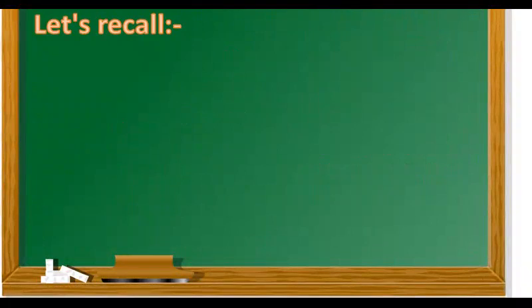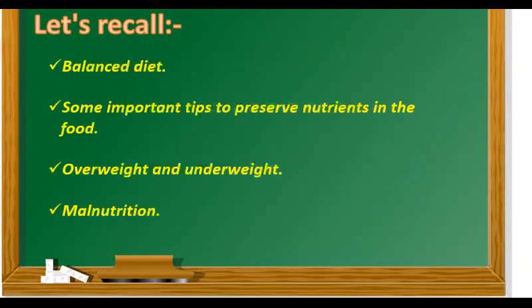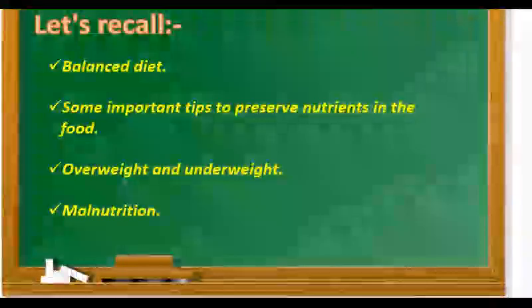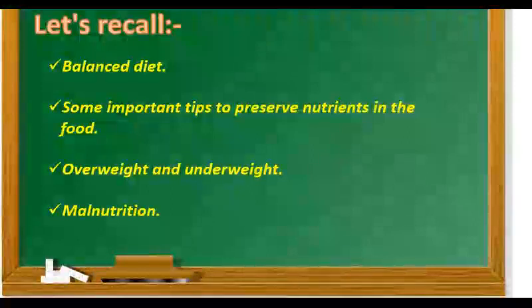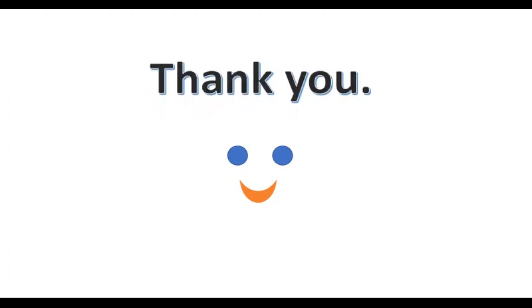Children, now let's recall what we have learned in this video. We have learned about balanced diet, some important tips to preserve nutrients in the food, overweight and underweight, and about malnutrition. I hope you understood the content of this video very well — please complete your classwork and homework on time. In our next video, we are going to study about deficiency diseases. In that, we will see night blindness, rickets, goiter, scurvy and anemia. Till then, take good care of yourself. Thank you children. Bye-bye.